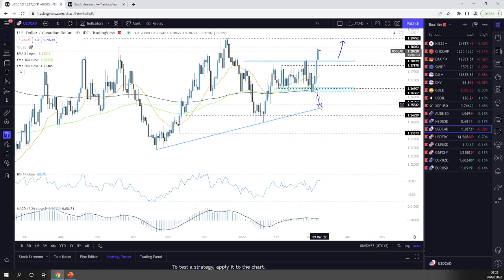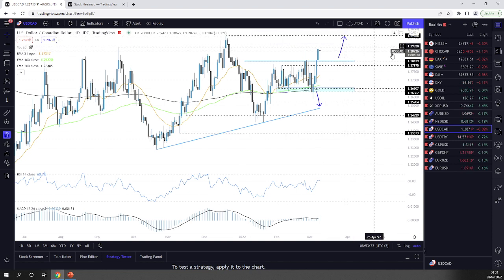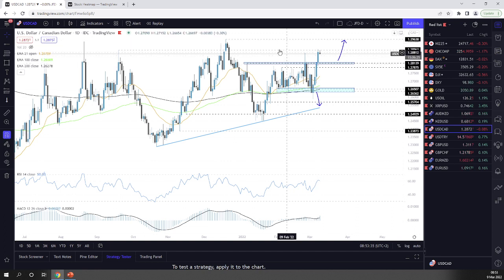USD/CAD — finally broke out. We managed to break this key barrier, which was the upper side of the range. We managed to reach one of my targets at 1.2896 and got a hold-up there. Now I'm targeting the highest point of December 2021 — the 1.2964 zone — as the next good target, if we clear that 1.2896 level.